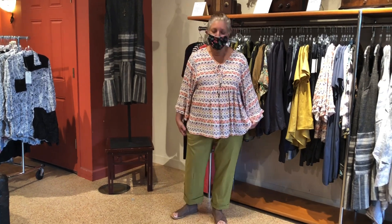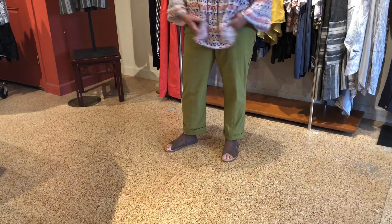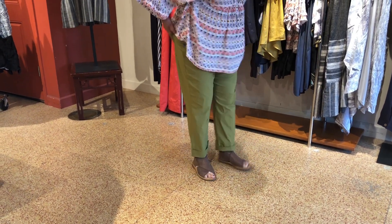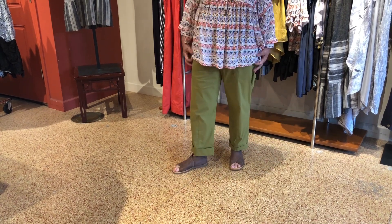Hi Chris. This is from Foil. This is a great outfit. These pants feel like a dream. They have some cute button details here on the side. Back pockets big enough for your phone. And they just feel fabulous on.